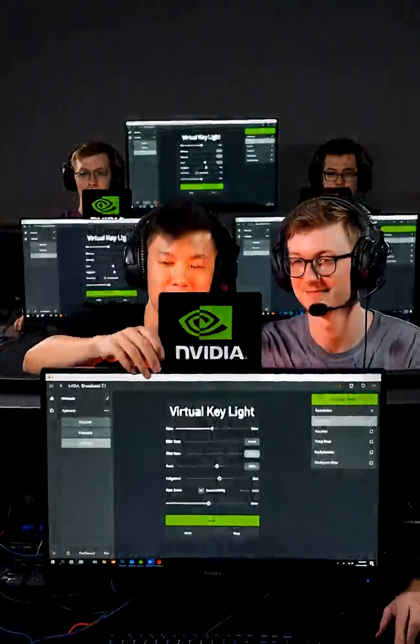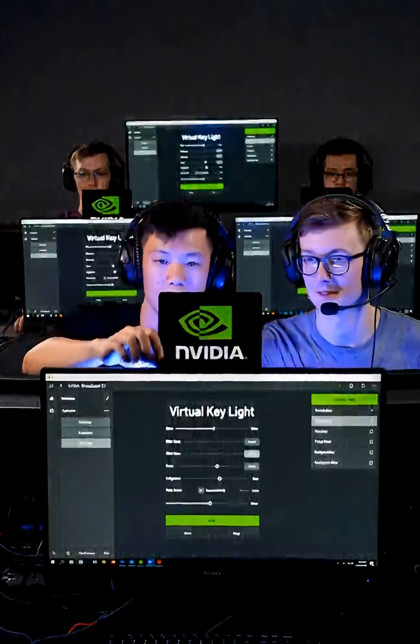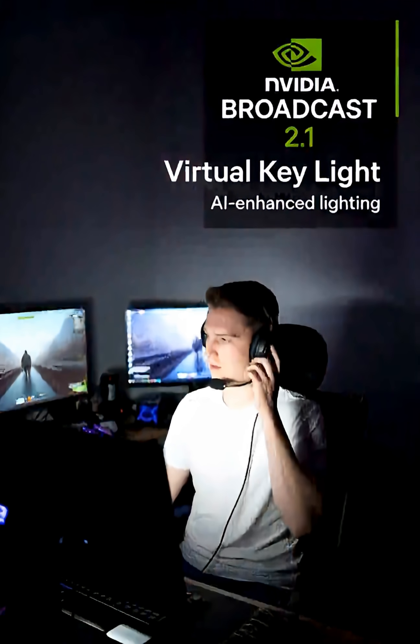Streamers, you're covered too. NVIDIA Broadcast 2.1 brings virtual key light to everyone with an RTX 360 or higher.